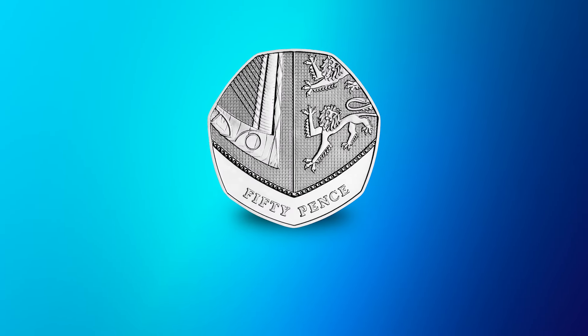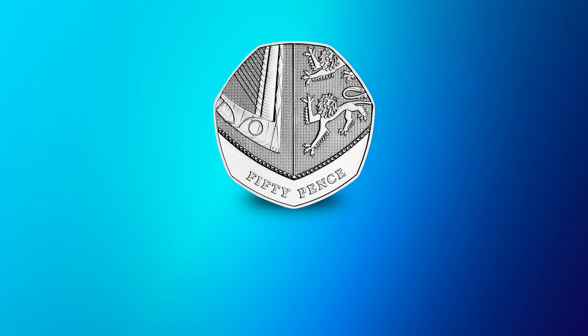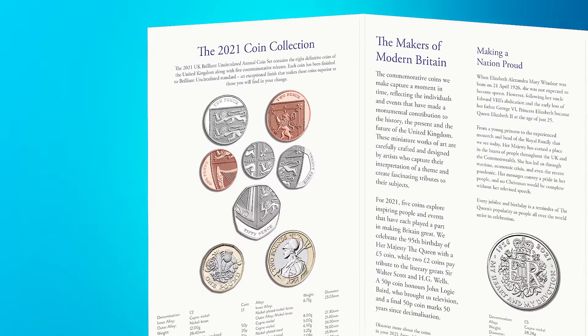Despite the Royal Shield being the definitive UK 50p design for a 14-year period, not every year saw them entering circulation. Royal Shield 50ps dated 2009, 2010, 2011, 2016, 2018 and 2021 are particularly special, because they were never intended for general circulation. Instead, they were issued exclusively for annual coin sets, so the only way they could have ended up in your change is if a brilliant uncirculated version had been broken out of its collector pack and spent. Due to this, it's not known how many Royal Shield 50ps with these dates are out there, but they do crop up from time to time, so it's worth keeping an eye out for them.